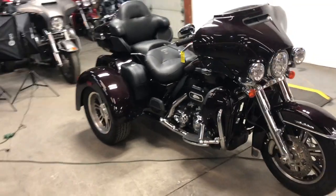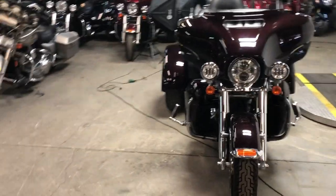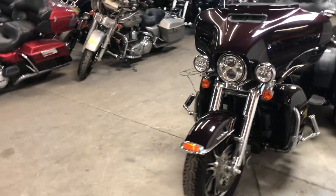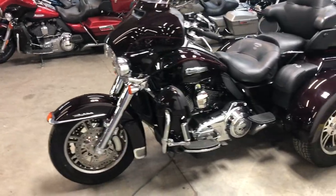Hey guys, ApprovalPowerSports.com here. Anybody looking for a used trike, we've got one in here. This one's a 2014 trike lite — only 7,051 miles. You guys heard it right: 7,051 miles.